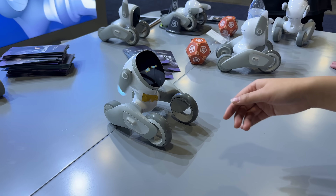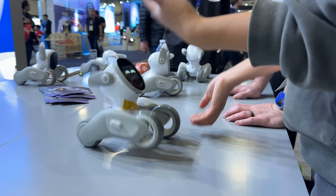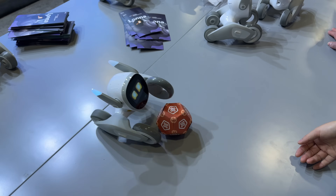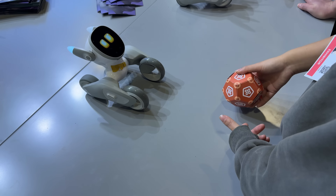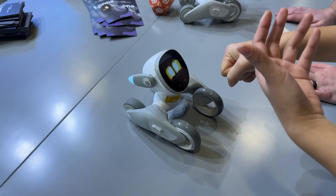It has a camera and kind of face detection, so it'll learn the face of each of your family members. It can basically drive around your whole house interacting — it can dance, it can do moves. If it falls over, it can flip back over. It can do so many different things.